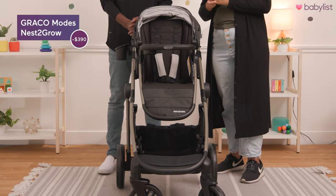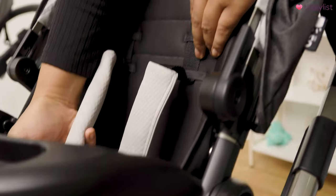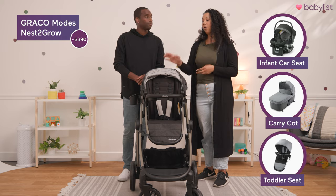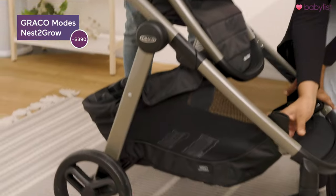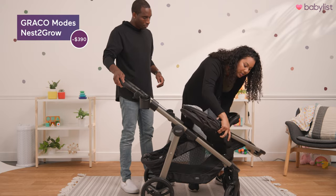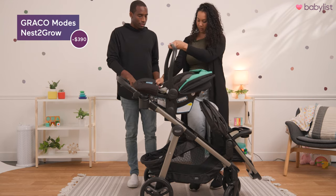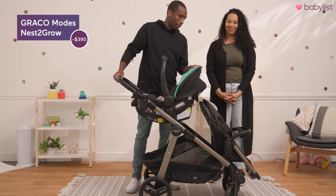Next up in our lineup we have the Graco Modes Nest to Grow. This stroller grows with your family because it is a double stroller. It comes with the toddler seat, however you can purchase a separate attachment like the infant car seat, the carry cot, or an additional toddler seat. Here's how easy it is to add the infant car seat — first fold down these below so that we can move the toddler seat. These are built-in adapters, and then there are some additional adapters in the basket that we will add. Just like that, with a couple of clicks you have your double stroller that now grows with your family.